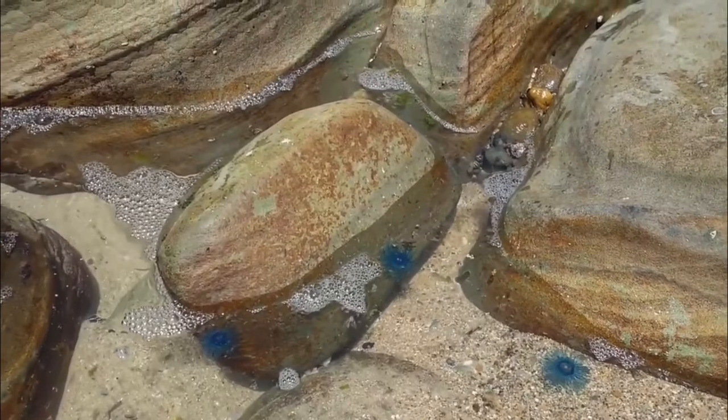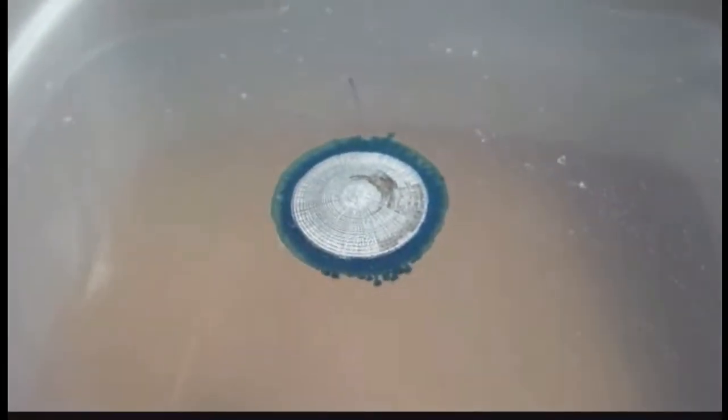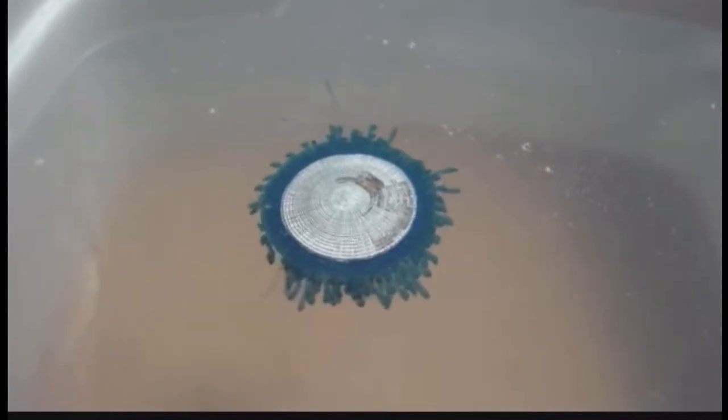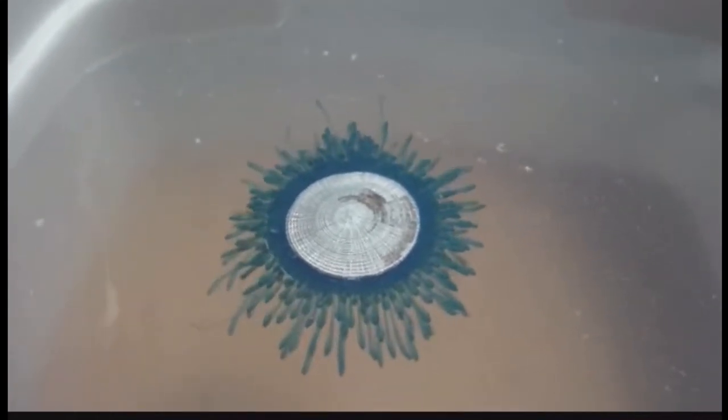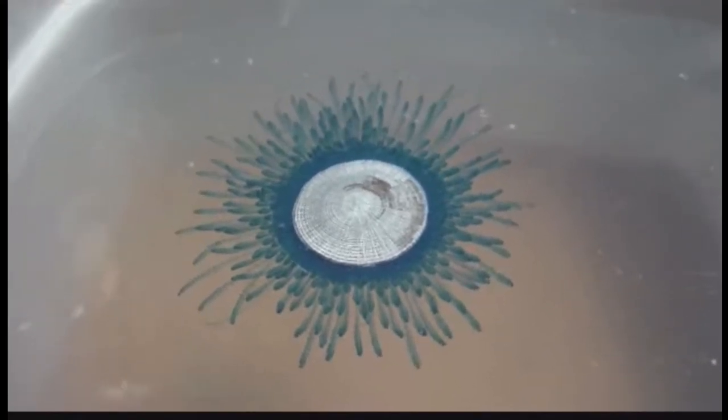These creatures do pack a sting, and while it is not a dangerous one, they can still produce skin irritation when their nematocysts fire upon brushing up against them by a human. I hope you all enjoyed this video — thank you guys for watching.